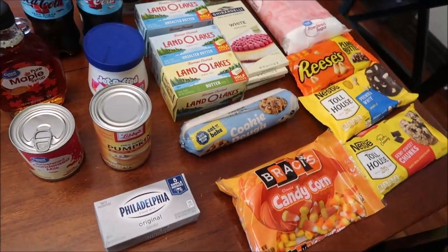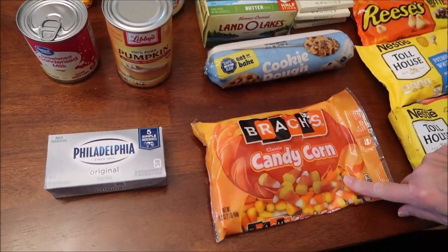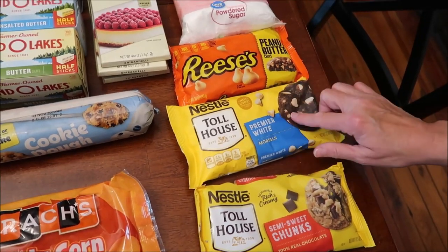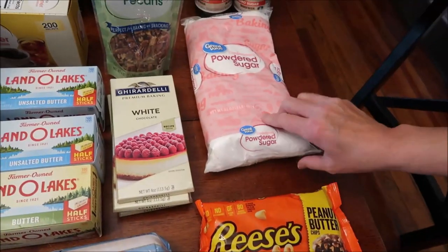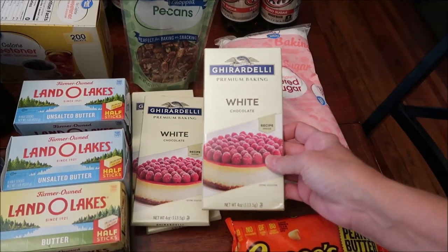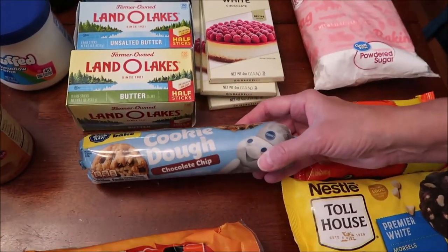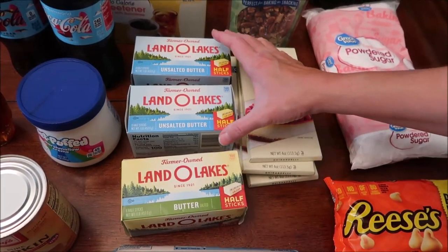At Walmart we spent $81.22. We bought some cream cheese, some candy corn, Nestle Toll House semi-sweet chunks, premier white morsels, some Reese's peanut butter chips, powdered sugar. We had about four of these Ghirardelli white chocolate baking bars - they also had Great Value if you wanted the Walmart brand. We bought some refrigerated chocolate chip cookie dough and a package of regular butter.